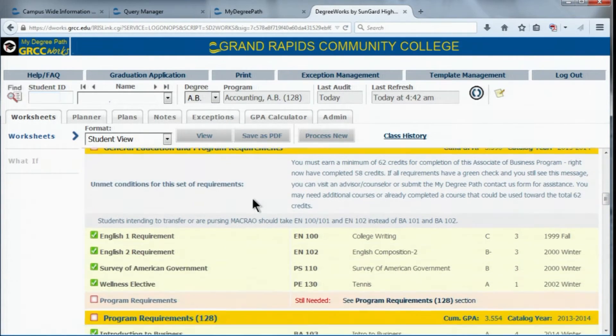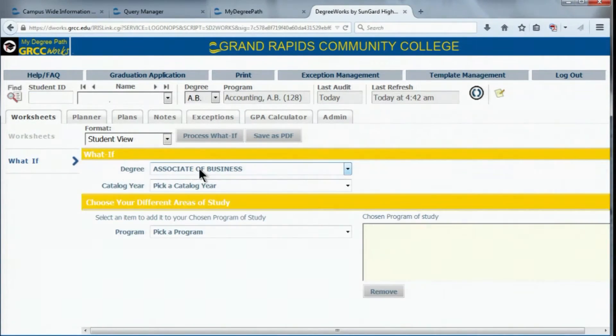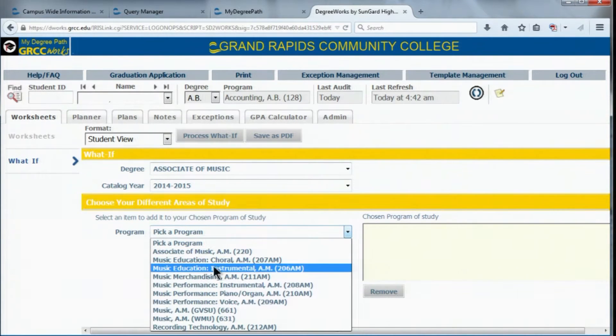Exactly. My Degree Path can even help you explore all the academic programs using the what-if option if you're considering other areas of study. And as always, if you have questions, you can meet with an academic advisor or a counselor to walk through it.